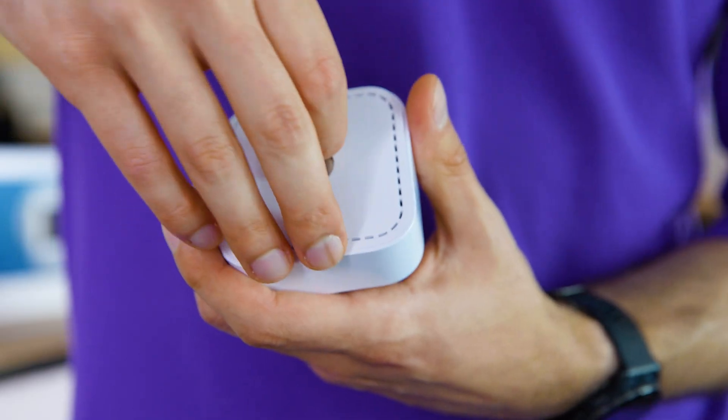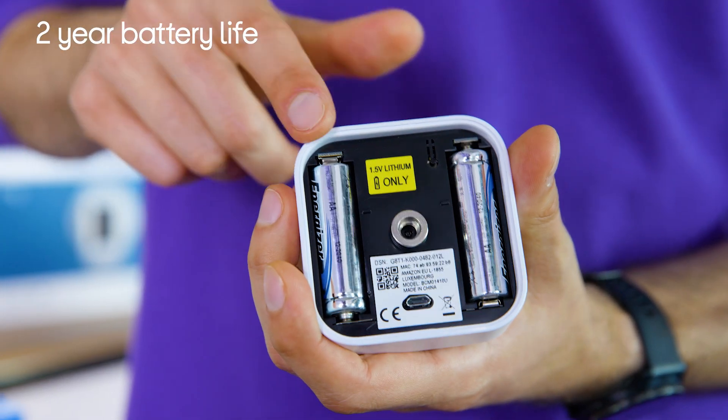If you like yourself a wireless setup but don't want to deal with constantly replacing the batteries, you'll find that this camera's two-year battery life is particularly useful.